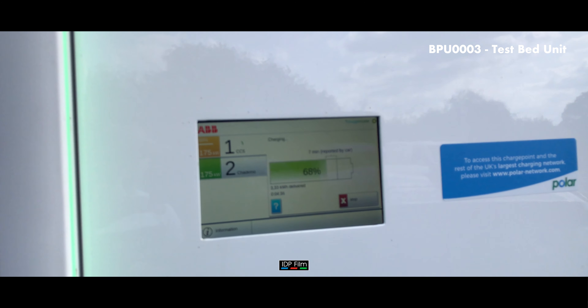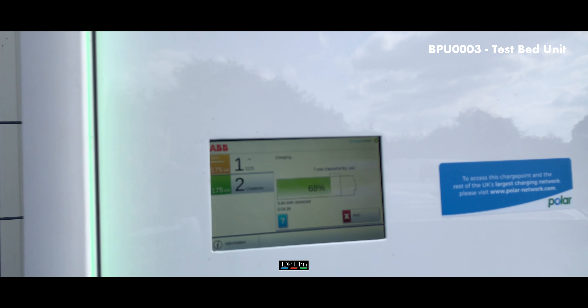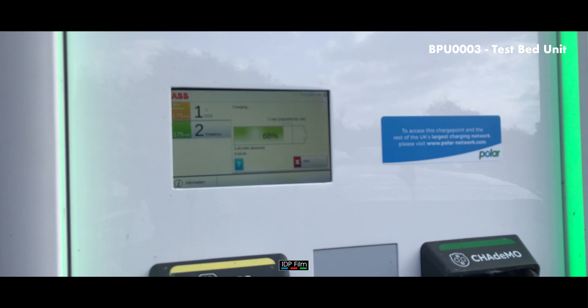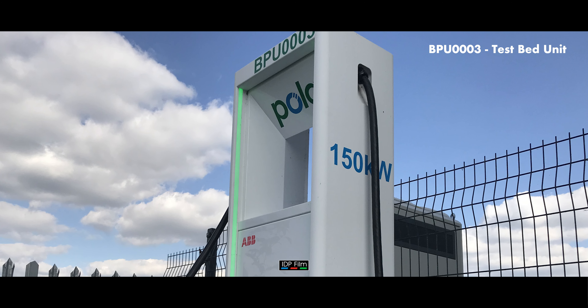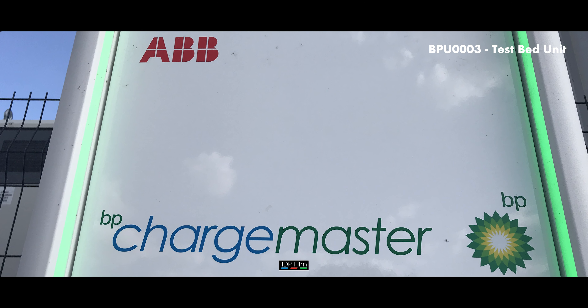It's actually a much more powerful unit — it goes up to 175 kilowatts. We literally just plugged this car in seven minutes ago and it's already up to 60% from about 50%, so it's an interesting type of unit.